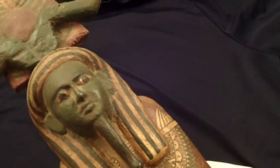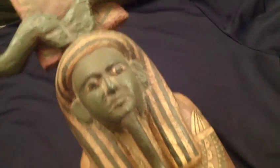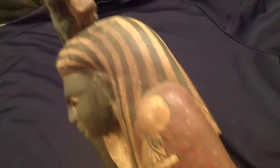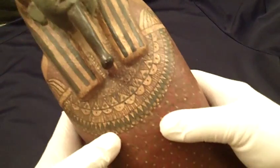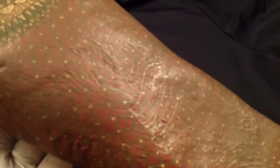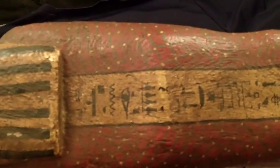It's 23.3 centimeters at its widest point and 10.2 centimeters at its greatest depth. The wood has six different pigments that have been painted onto the wood in very intricate designs. Hieroglyphs are painted on the back down the figure.